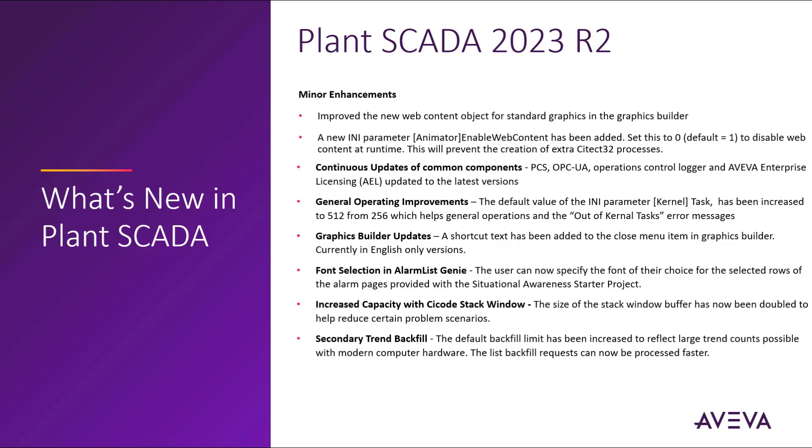That wraps up the What's New for Plant SCADA 2023 R2 content for this release.